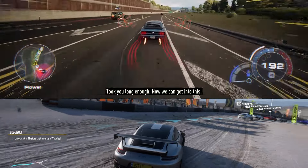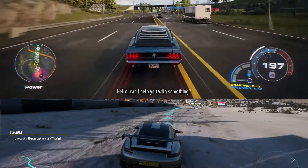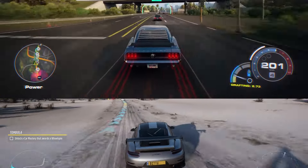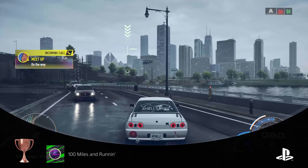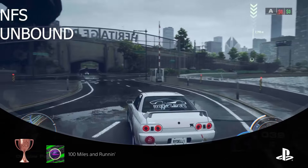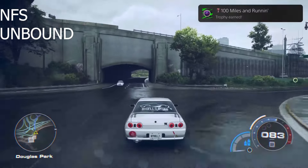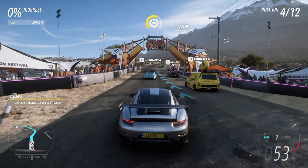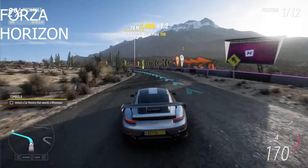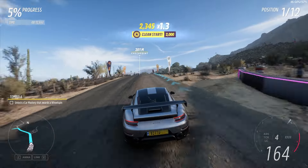The PS5 holds its own with powerful, optimized graphics and the experience feels seamless. Console games are optimized to run at a constant, non-variable frame rate — typically 30, 60, or even 120 on the PS5 — creating a stable, predictable experience. On PC, frame rates vary depending on your settings and hardware, offering a customizable but sometimes less predictable experience.